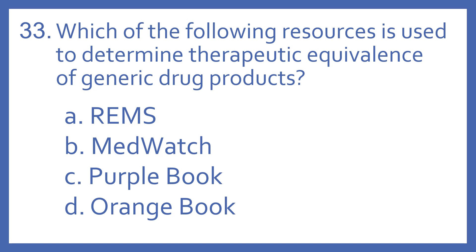Number 33. Which of the following resources is used to determine therapeutic equivalence of generic drug products? A. REMS, B. MedWatch, C. Purple Book, or D. Orange Book?